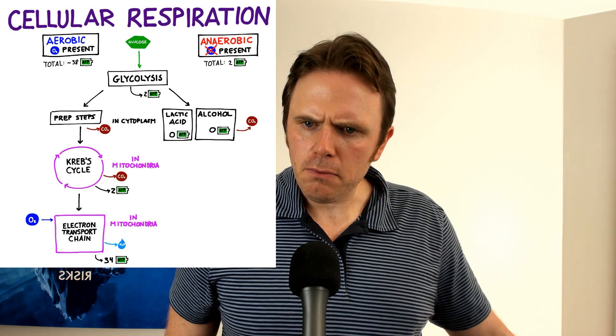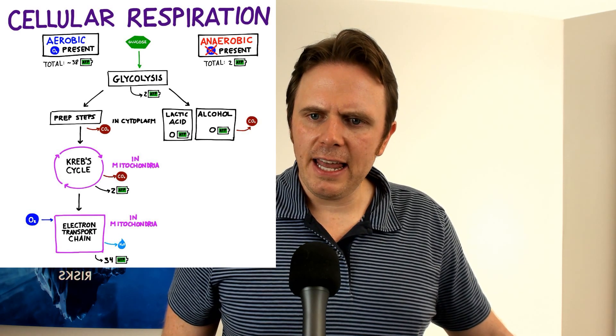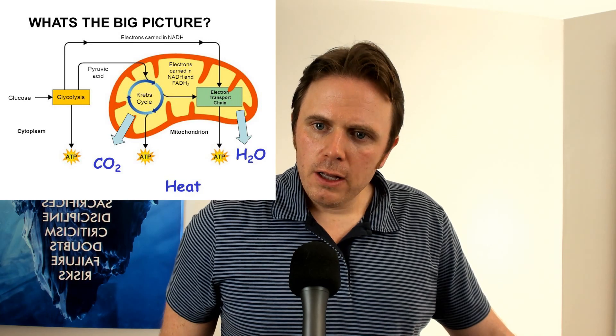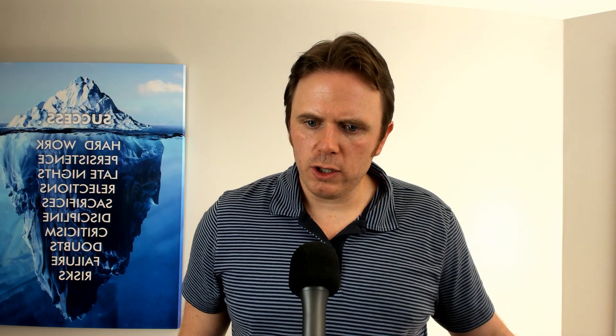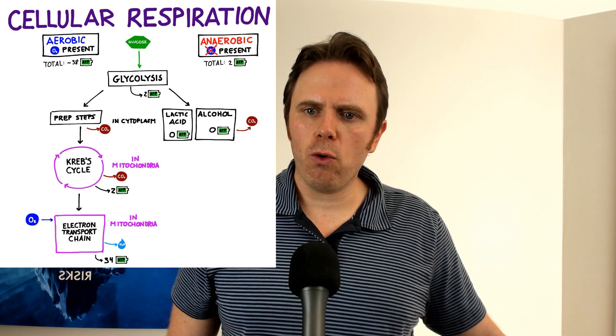Then we go down to the Krebs cycle — it churns around twice and we get two units of ATP. But the bigger output is FADH2 and NADH, these reducing compounds. They now go into the electron transport chain, and then ATP is kicked out along with water. Big picture: you consume glucose, glycolysis breaks it down, it goes into the mitochondria where the Krebs cycle — also called the citric acid cycle — churns around twice. Hydrogens get kicked out to NADH and FADH2, enter the electron transport chain, and we generate 34 ATP there — 36 to 38 total.